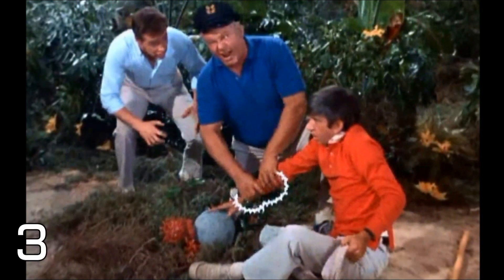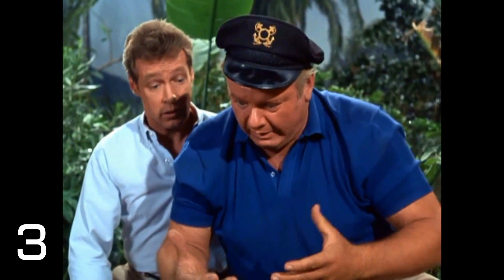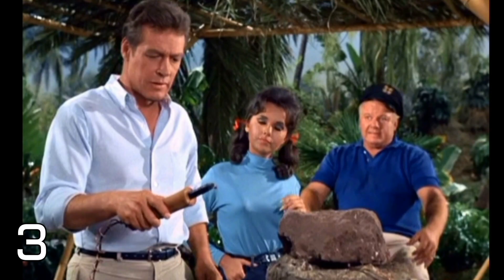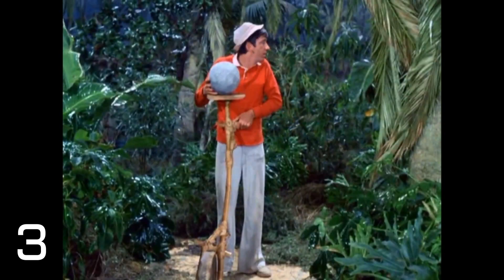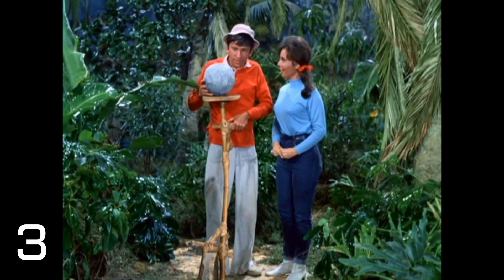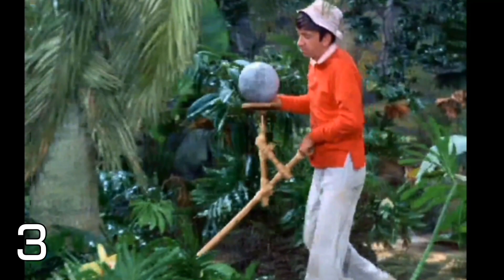Moving on to Season 3, Episode 21, 'Gilligan's Personal Magnetism.' A storm causes lightning to hit Gilligan while he's about to bowl, and the bowling ball rock fuses itself to his hand — he's almost like a human magnet. They make a modified wheelbarrow so he can rest the bowling ball on it and roll it around. It only appears for about a minute or two, but it's a really fun sight gag. Of all the inventions on this list, this one seems like it could actually have been built.